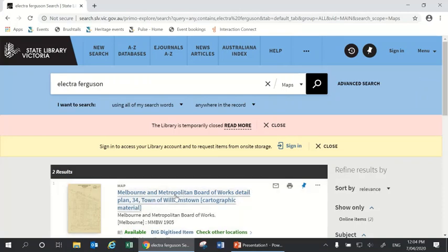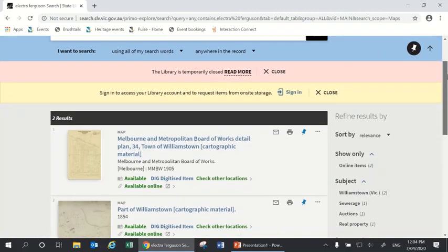Here we have a Melbourne Metropolitan Board of Works detailed plan from 1905. The Melbourne Metropolitan Board of Works, from the 1890s right through to the 1990s, managed things like sewerage and water supply in Melbourne and created very detailed maps that are incredibly useful for researching your home. Those maps can include street numbers, which houses are existing and which blocks are vacant, the name of your house, and some information about the construction of your house — what it was built out of.